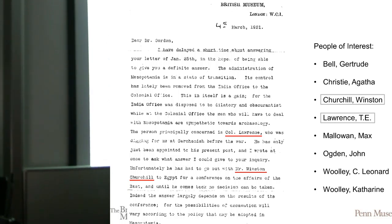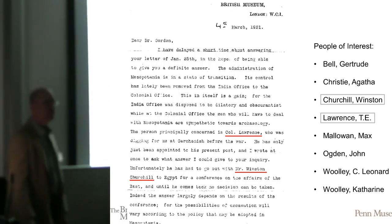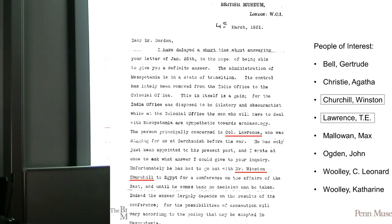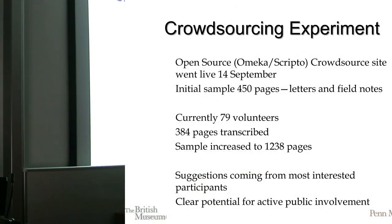For instance, this particular letter from 1921, when they were discussing the excavations, mentions people like T.E. Lawrence and Winston Churchill. It really mentions the Cairo Conference there, which of course was creating Iraq.